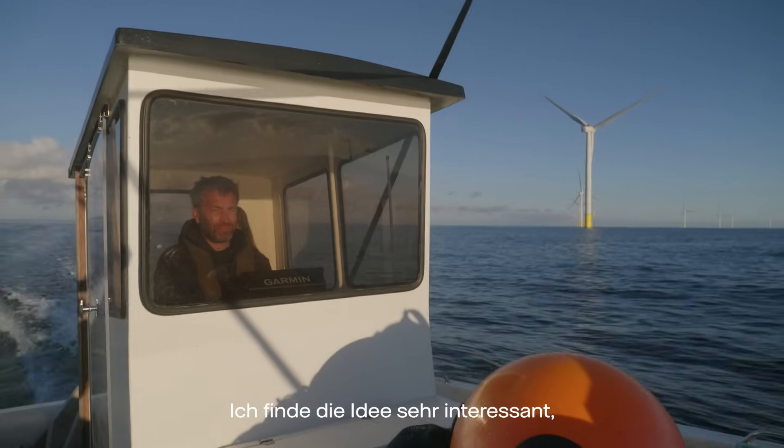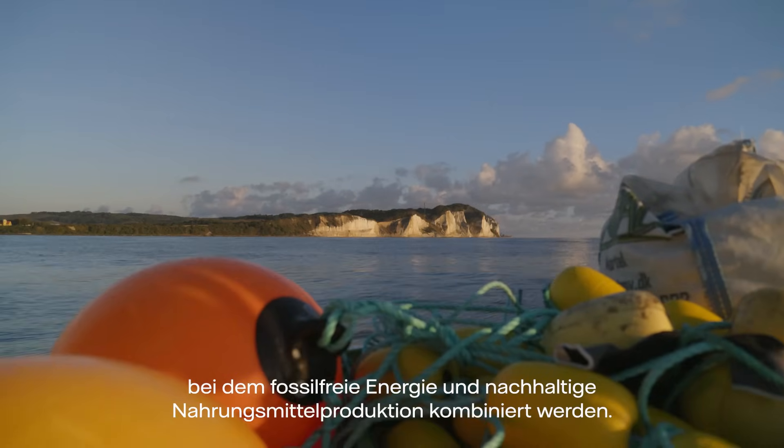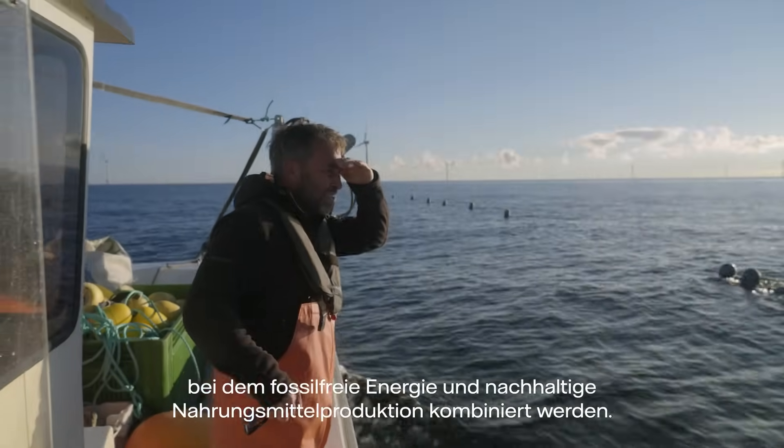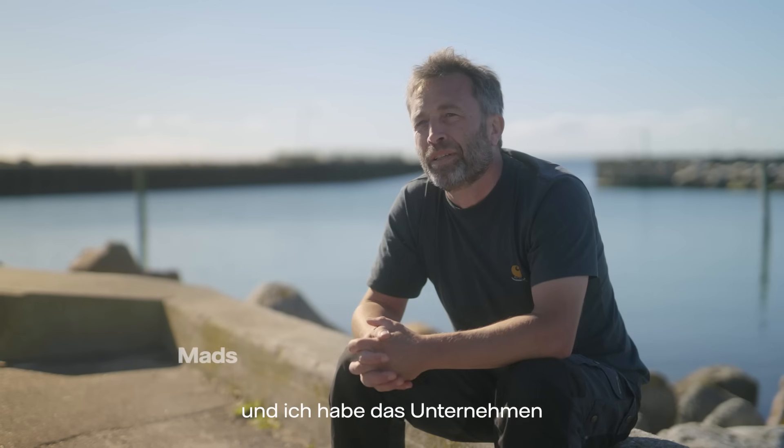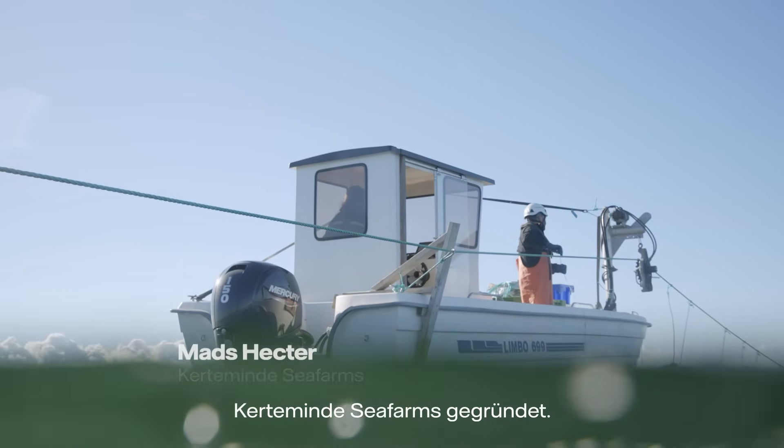I find the idea very interesting to work on a project like this where I can combine fossil-free energy with sustainable food production. My name is Mads Hector and I founded the company Keremene Sea Farm.